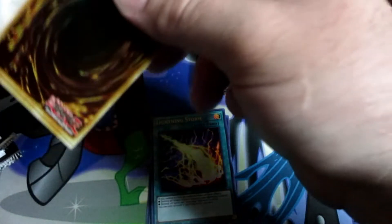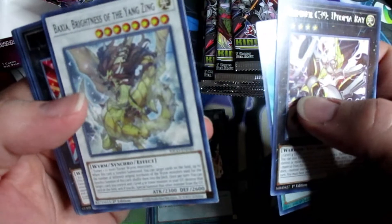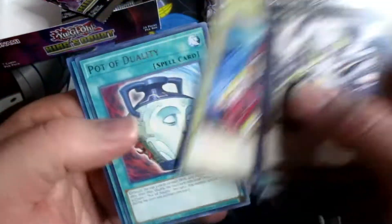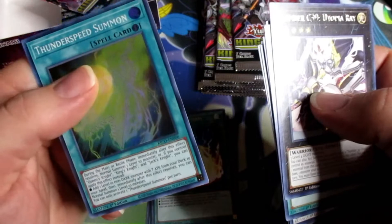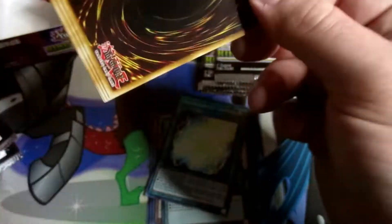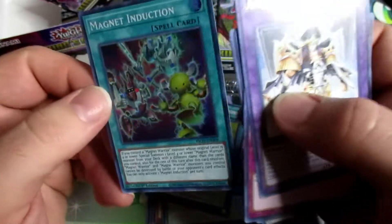I think that Queen's Knight's just a regular rare — I can't actually see right now, guys, I do apologize. We're gonna pull off this stack right here first. Got our first Lightning Storm of the box, hopefully we'll get some more. Pod Duality and Thunder Speed Summon. And Magnet Induction — some support for those magnet guys.